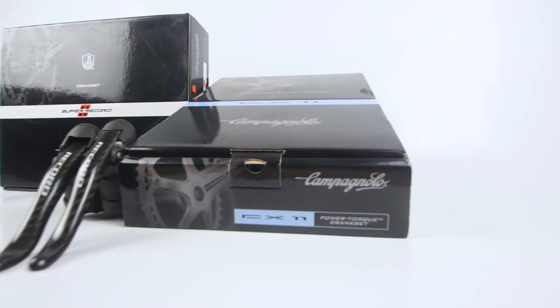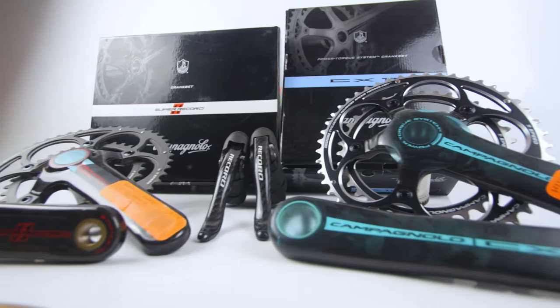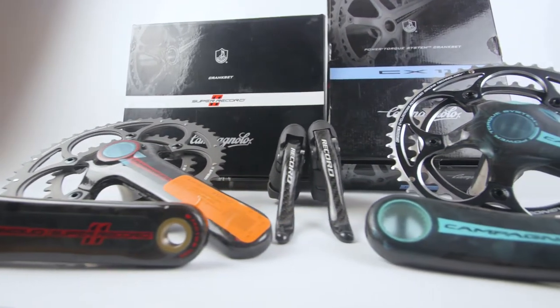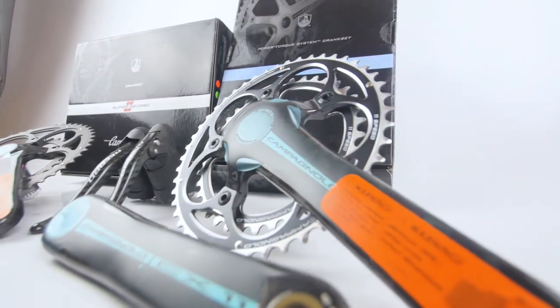This week at CycleTrade we've had some really cool Campagnolo parts in, and I've chosen three items that are really unique and cool to show you guys in depth today.